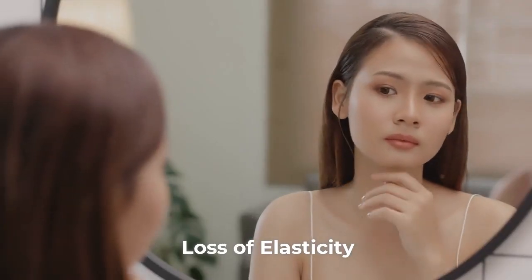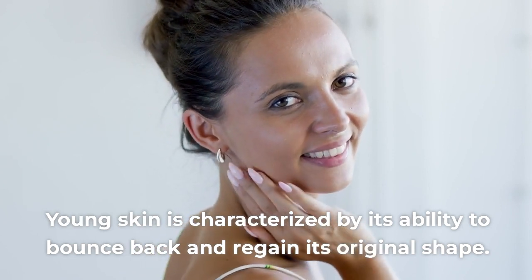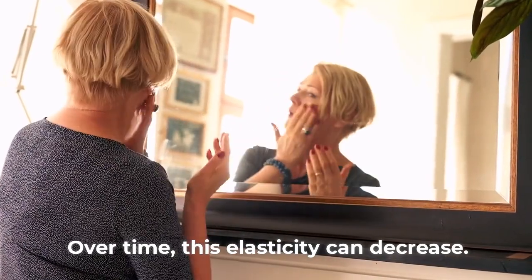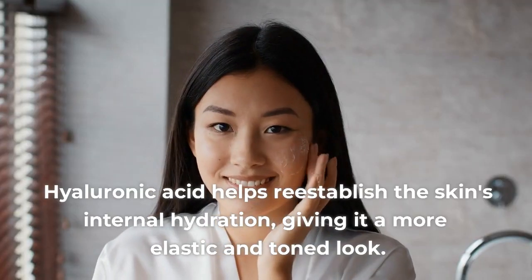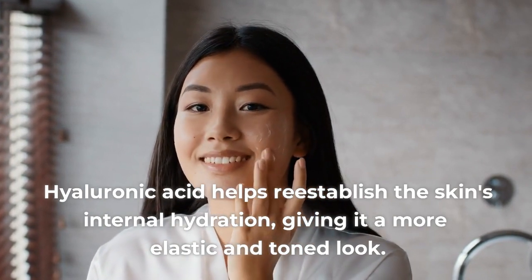Sign 3: Loss of Elasticity. Young skin is characterized by its ability to bounce back and regain its original shape. Over time, this elasticity can decrease. Hyaluronic acid helps re-establish the skin's internal hydration, giving it a more elastic and toned look.